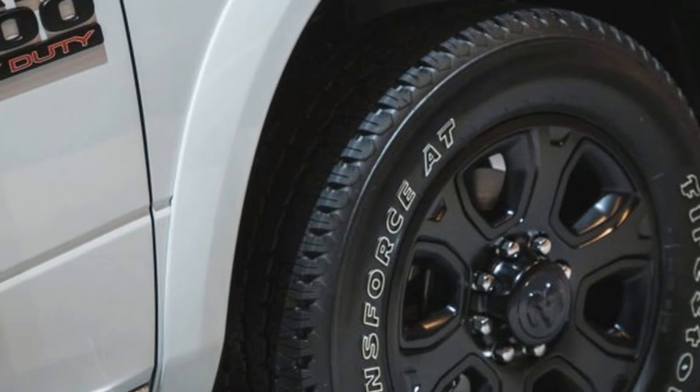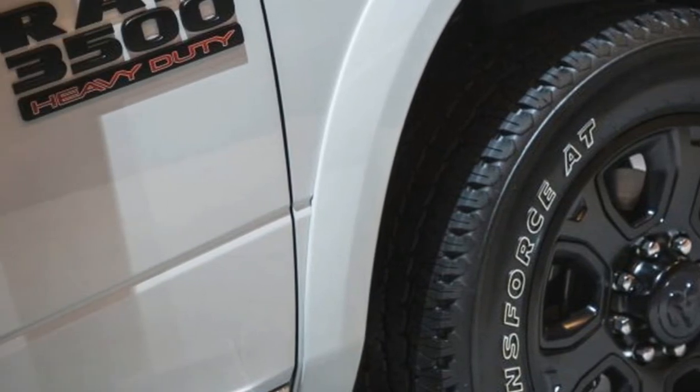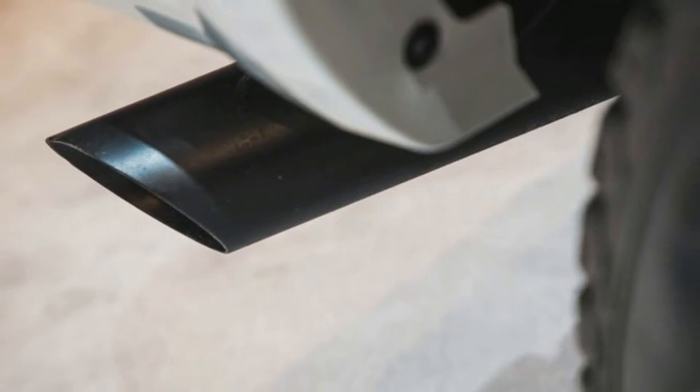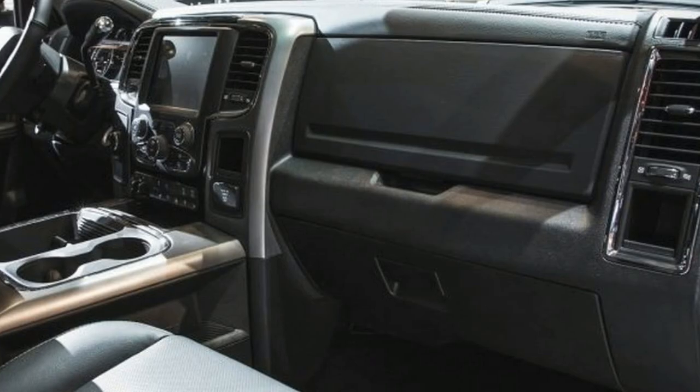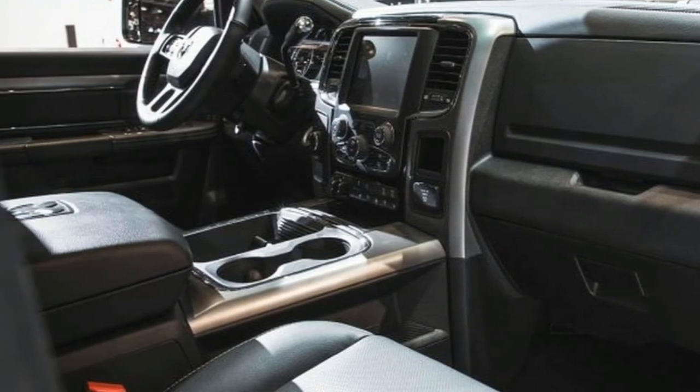Available engines are the 5.7-liter HEMI V8, the 6.4-liter HEMI V8, and the 6.7-liter Cummins diesel. Prices for the Heavy Duty Night Package begin at forty-six thousand, eight hundred forty dollars.